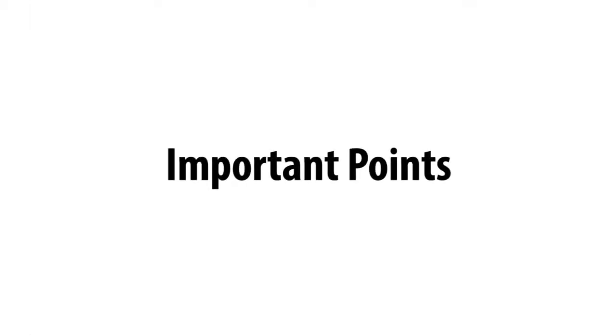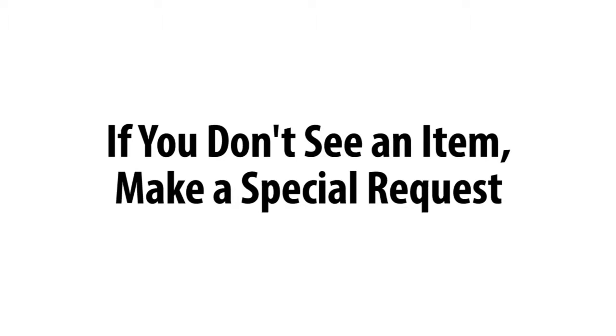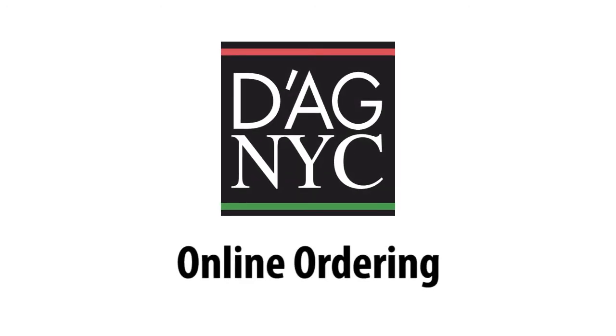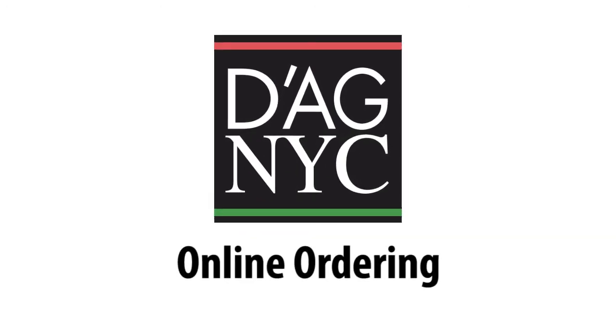A few important points. First, for large quantities, please call ahead to make sure your store has what you need. Second, we're continually adding items to the online ordering system, so if you don't see what you want, you can always make a special request, as we saw earlier. Finally, if something comes up that will prevent you from picking up your order or receiving delivery, please reschedule your order. Log back into the site, click on the My Options tab, and arrange for a new time. You can do this up to two hours prior to your order being processed. We hope you enjoy online ordering from D'Agostino. Thanks for watching.